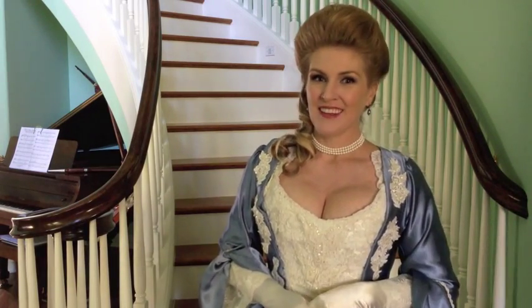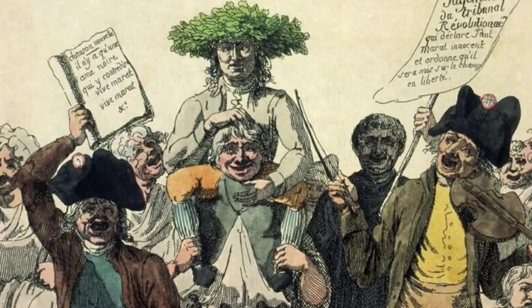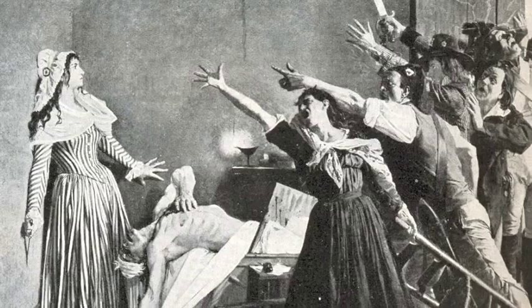What she actually said was, 'Let them eat brioche.' So why do we remember Marie Antoinette saying 'let them eat cake'? Well, it was propaganda. The revolutionaries wanted to show the common people that the royals were out of touch, and that's how they did it.